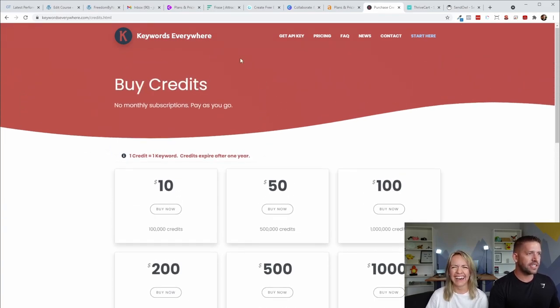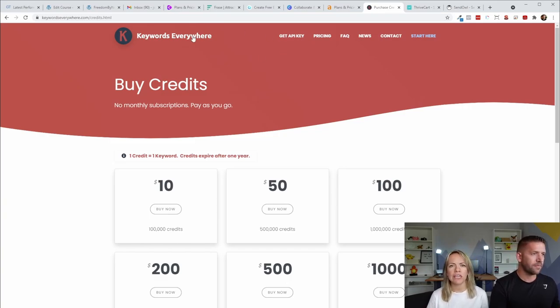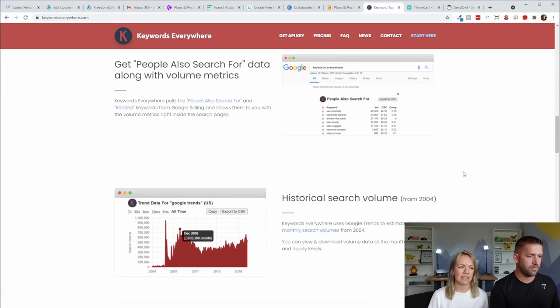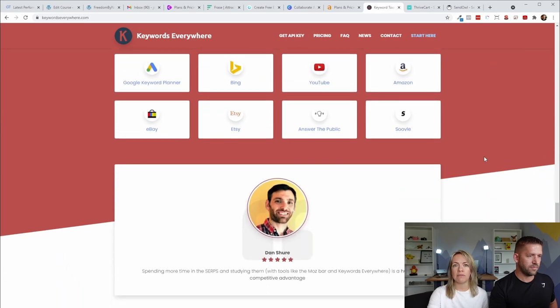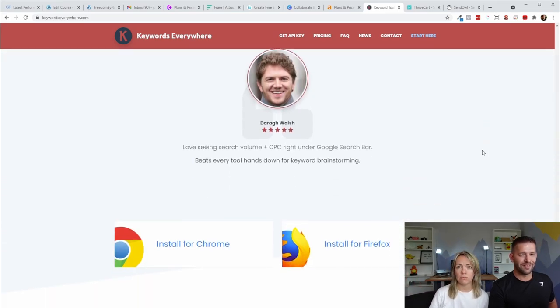What Keywords Everywhere essentially is: when you search for something in Google, you'll have a little widget on the sidebar that shows you the overall competitive ranking, how many searches go for that word, general difficulty, and a few other things. So if you have a feel for keywords, this is a great tool. If you already have some knowledge on SEO, it works great. But if you don't, I'd suggest getting something more robust like Ahrefs to get grounded in SEO first, and then use Keywords Everywhere as your buddy.